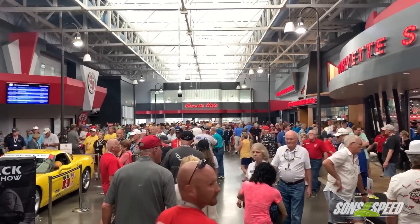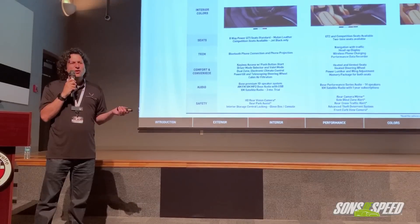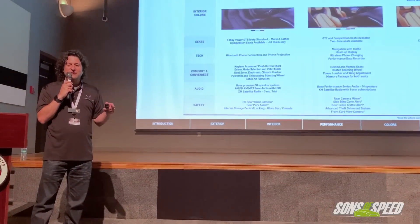This is Brendan Pell with Sons of Speed. I'm here with Harlan Charles, the product manager for Corvette. We have the exclusive ability to talk to you today here at the 25th anniversary of the Corvette Museum's creation. You've just given an excellent presentation on the new C8, so I've got a few questions for you.